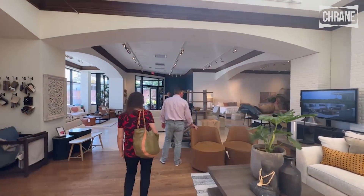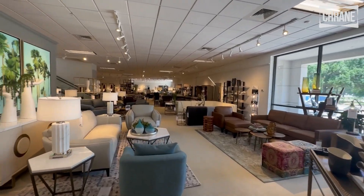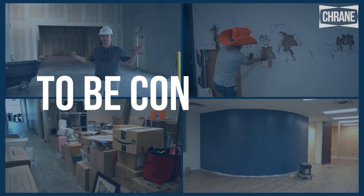Stay tuned for episode 4 of the Karniak Construction Series, where you'll come along with us to shop for all the new furniture for the new Houston office. We'll be right back.